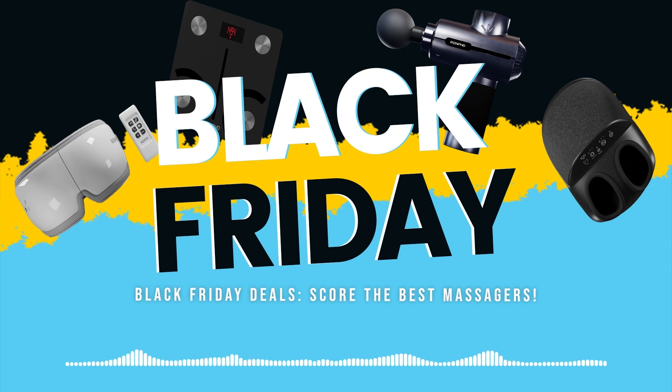Visit Renpho to check out the latest deals for Black Friday. Stay updated with the latest podcast episode by following Renpho Life.